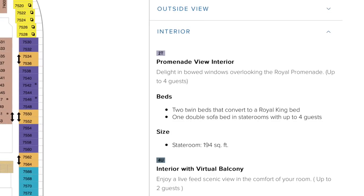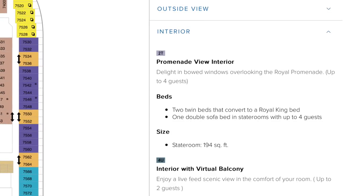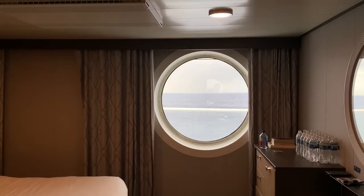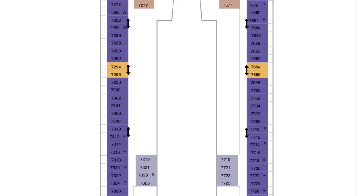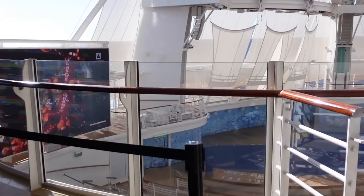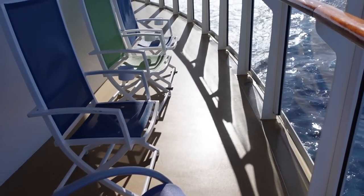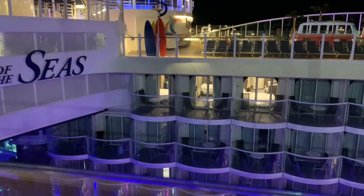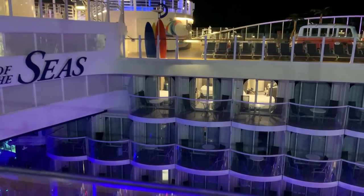There's also a cabin category called Promenade View Interior. Usually an ocean view room means a window looking out to the ocean, but some cabins on these Oasis class ships have a window looking to the inside of the ship. At the back of deck seven there are also eight cabins in this category with an outside view of the boardwalk, and these cabins are literally right next to the doors leading out to that huge balcony space — so it's a great budget hack.